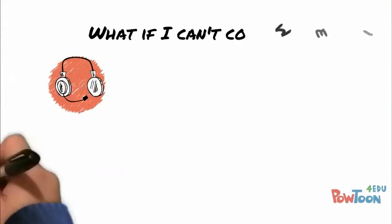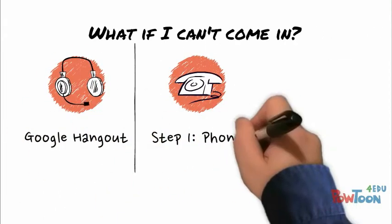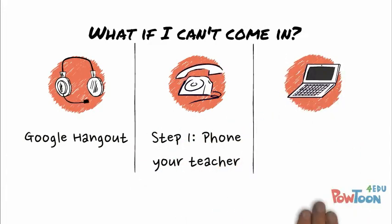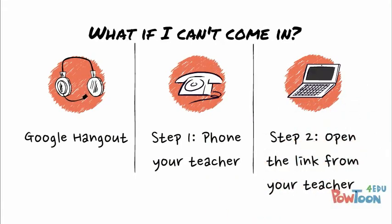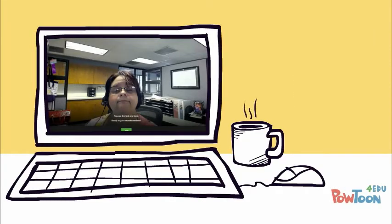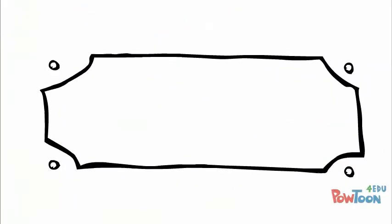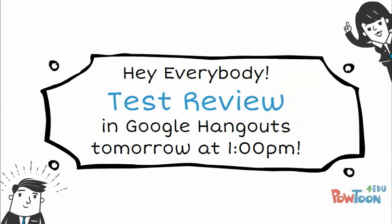The other synchronous type of meeting is through a Google Hangout. A Google Hangout becomes a virtual link to your teacher. If you call and ask for help, your teacher can send you a link to open. In this way, your teacher can share his screen with you and you can share your screen with him. Using this method, you can still remain at home while getting direct help from your teacher. Your teacher may also set up a Google Hangout to help groups of students review content for a test.